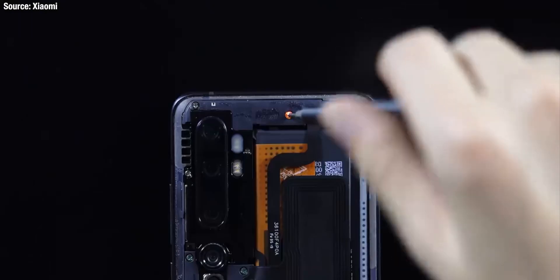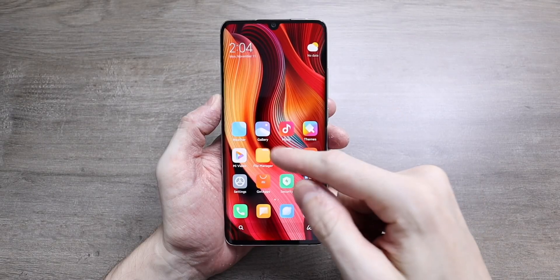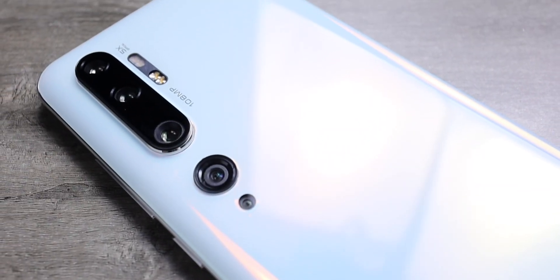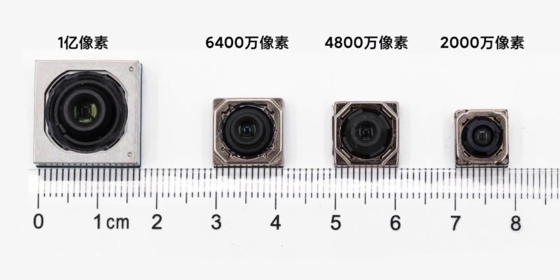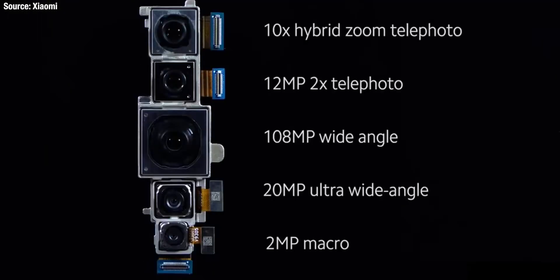To know more about this sensor, we actually have to look at a different brand — Xiaomi — who earlier this year released information regarding a brand new type of image sensor for smartphones with 108 megapixels. A never-seen-before type of camera sensor for smartphones, and who made this sensor? Samsung.